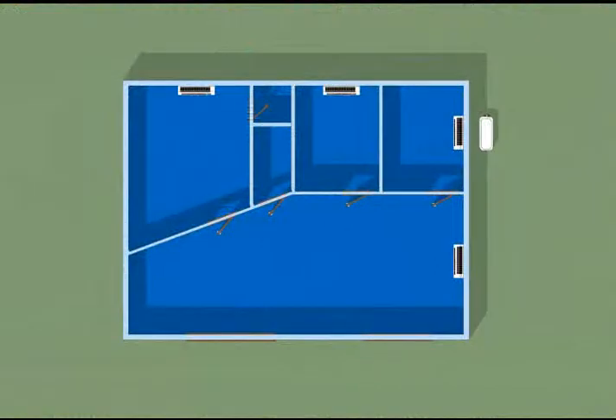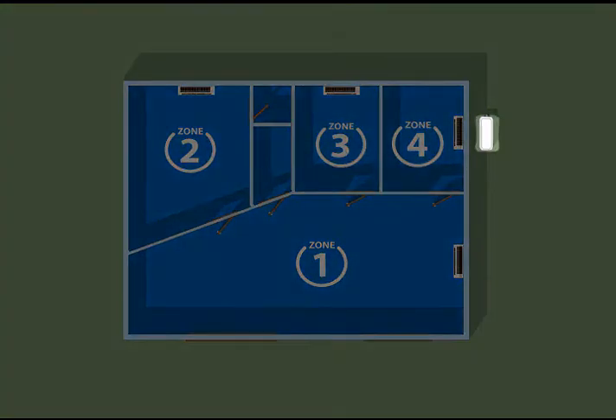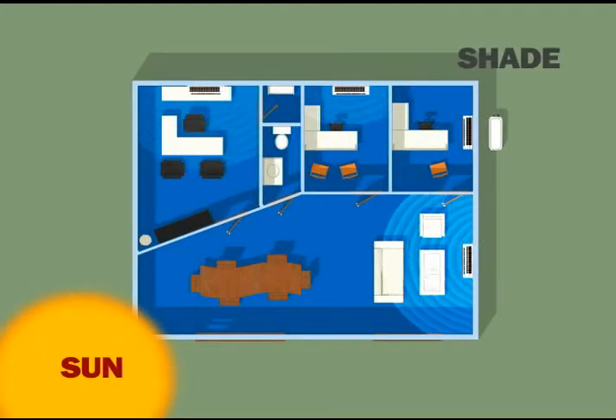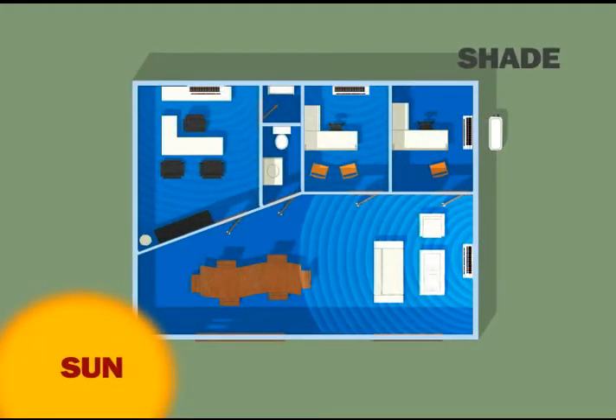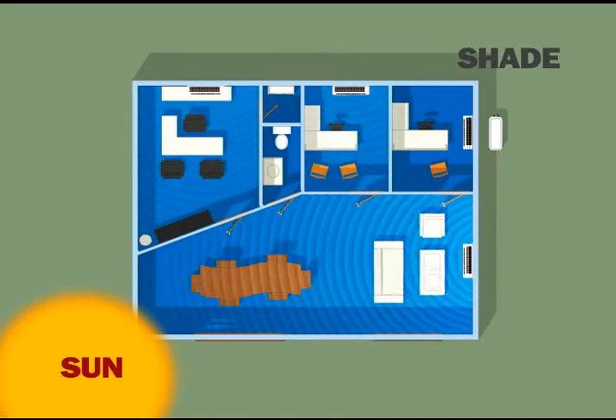Cooling more than one room is a breeze too — that's where the Frederick dual zone, tri zone, and even quad zone systems come in. From one outdoor condenser, you can power up to four indoor components. Each indoor zone is controlled separately. Let's say one room gets too hot in the afternoon but another room is in the shade.